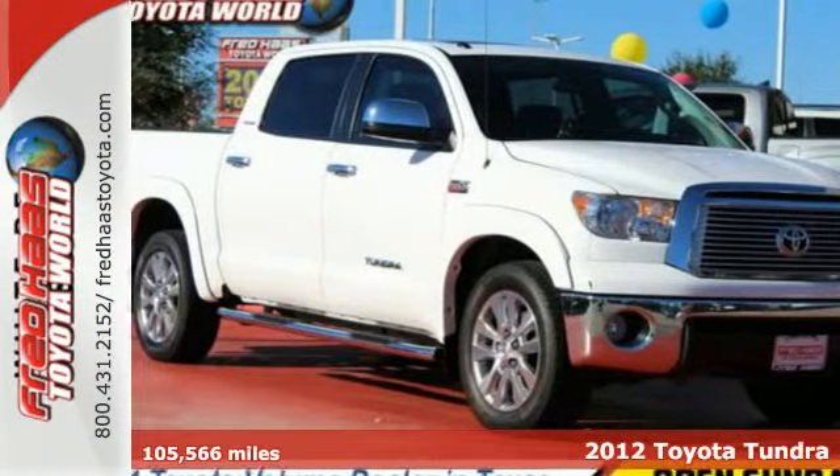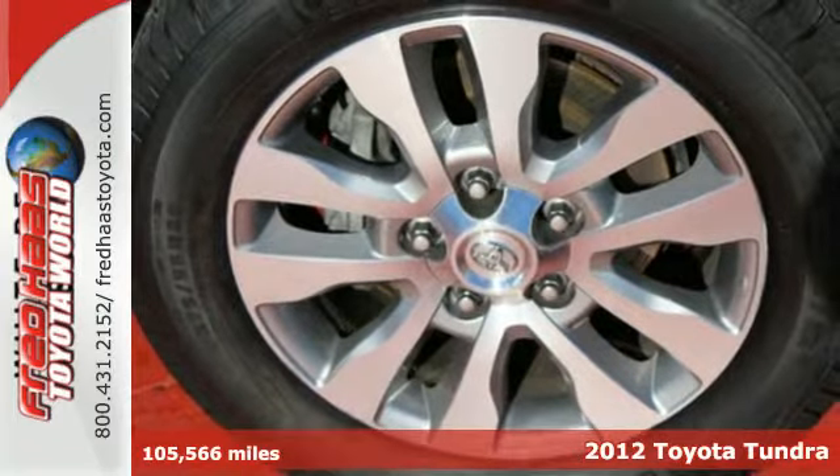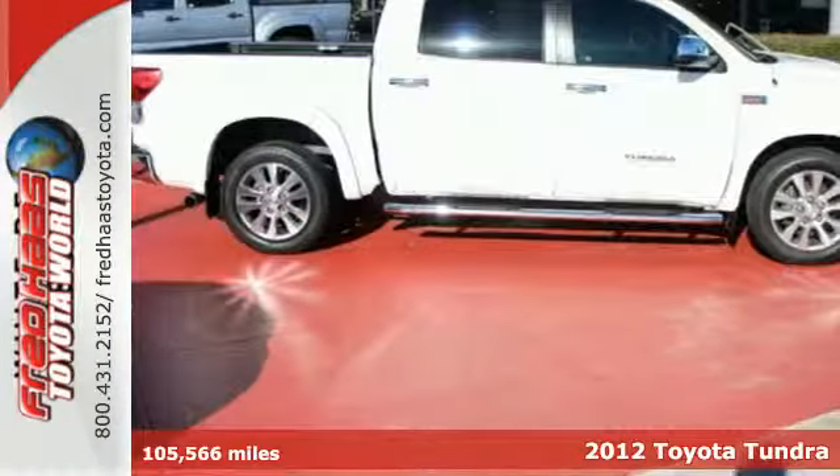It's a 2012 Toyota Tundra. This full-size pickup offers protection with its rollover sensors, anti-lock brakes, and an anti-skid system.